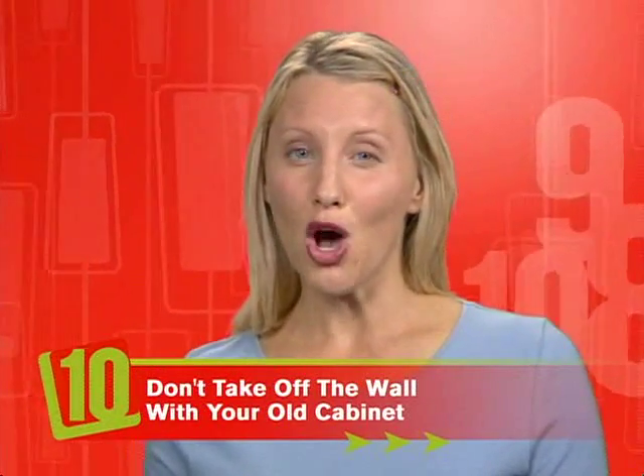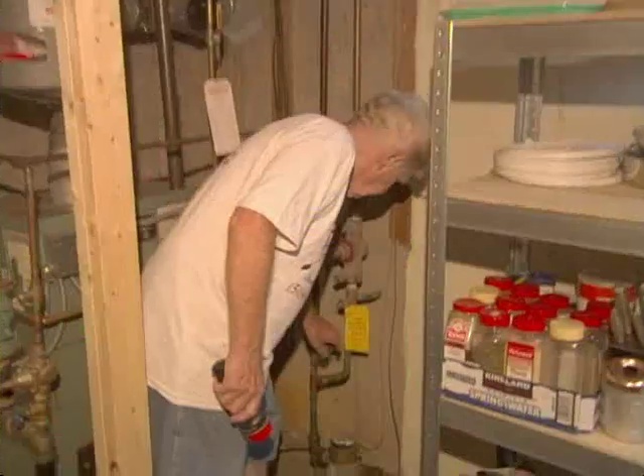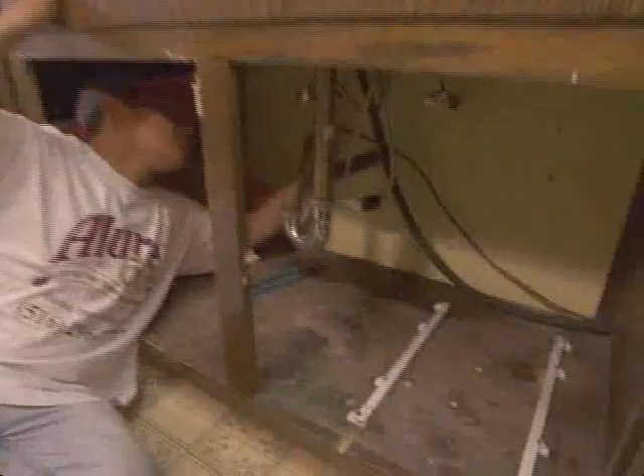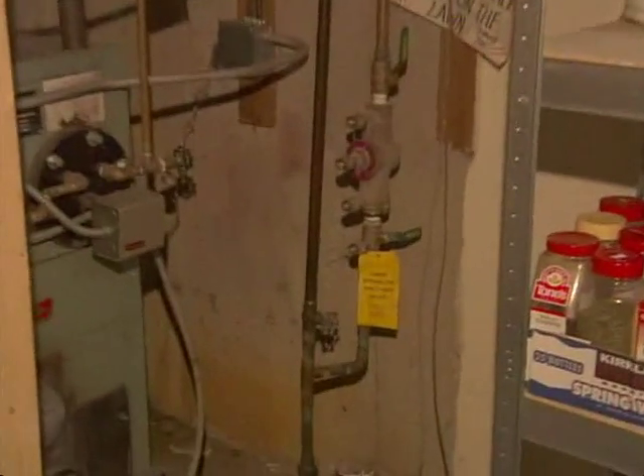Don't take off the wall with your old cabinets. Before you move any of the old cabinets, one of the first things you should do is shut off the plumbing and make sure that your valves work so you can shut off the plumbing from the sink. Once you remove the cabinet, if you run into difficulties, any damage will be minimal. The last thing you want to do is flood the kitchen.